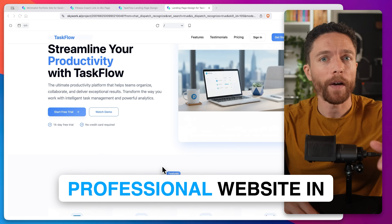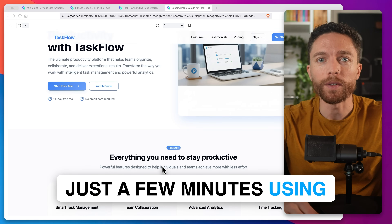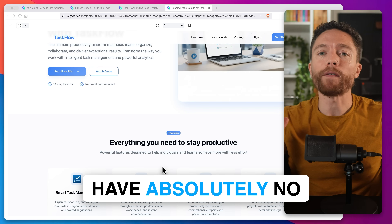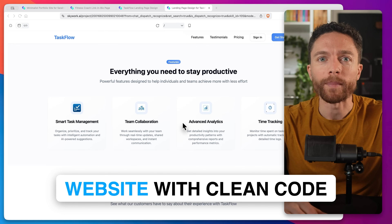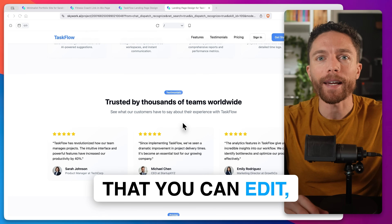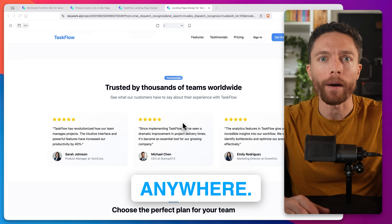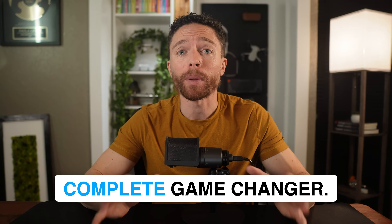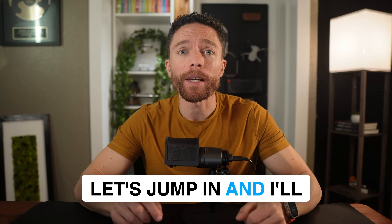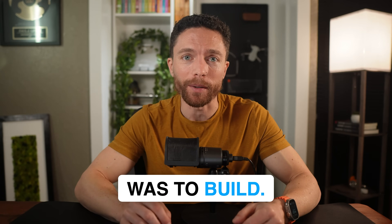I just built this entire professional website in just a few minutes using AI, despite having absolutely no coding experience. I'm talking about a real website with clean code that you can edit, customize, and deploy anywhere. And if you're a small business owner or an entrepreneur, this is a complete game changer. Let's jump in and I'll show you how easy this was to build.